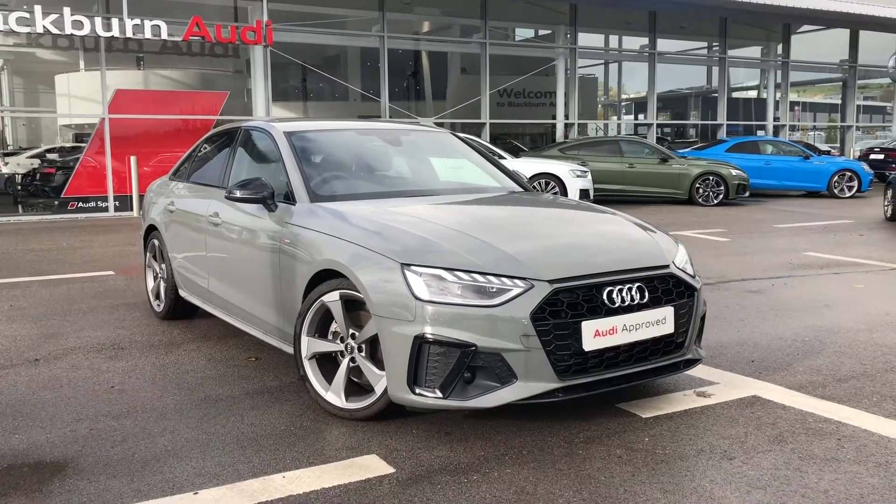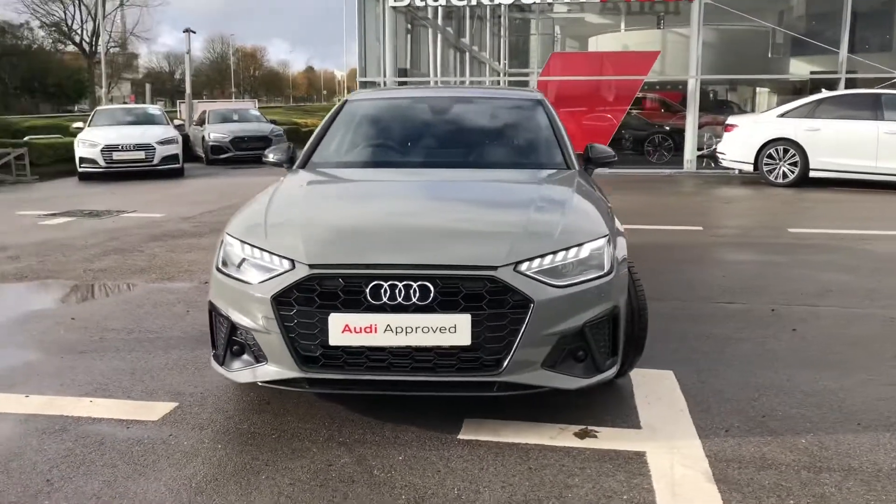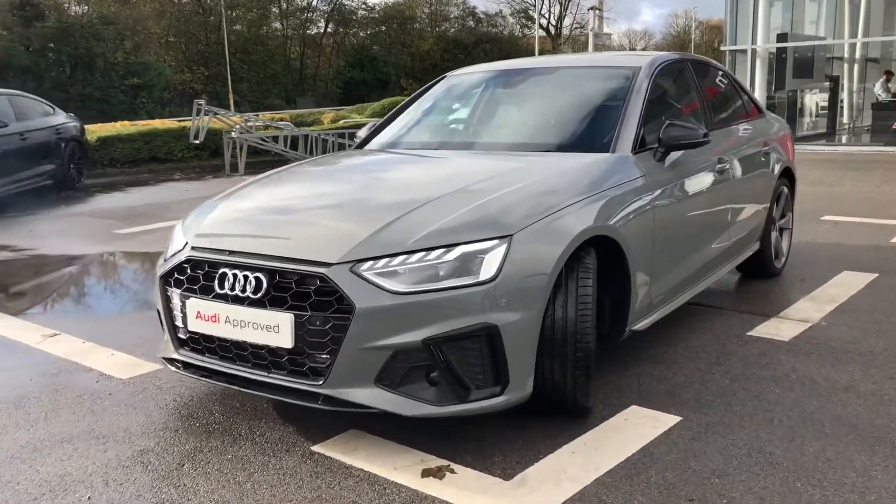Hi and welcome to Blackburn Audi. My name's Fiona and today I'm going to be giving you a quick tour of this absolutely stunning Audi A4 Black Edition. This car is Audi approved and it gives 150 PS.